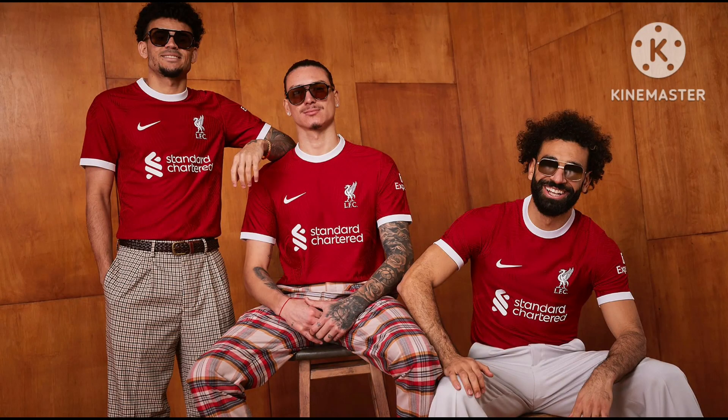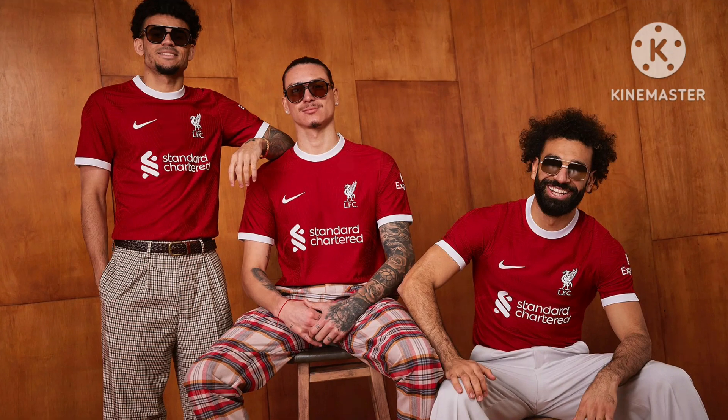This is Liverpool's home shirt for this year. Once again they're sponsored by Standard Chartered. It's just a typical Liverpool shirt — they're not really doing anything different. They've got white around the sleeves and white around the collar; it's just a classical Liverpool shirt. I'll give this one an 8 out of 10. They rarely change things up, so it's just a standard Liverpool shirt to me.